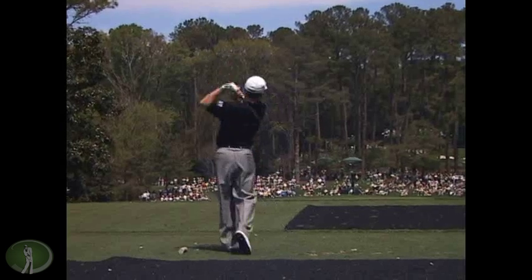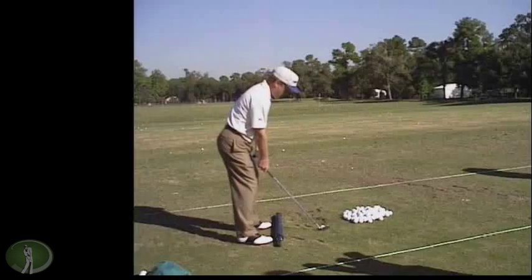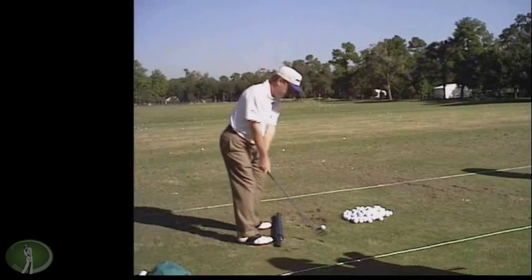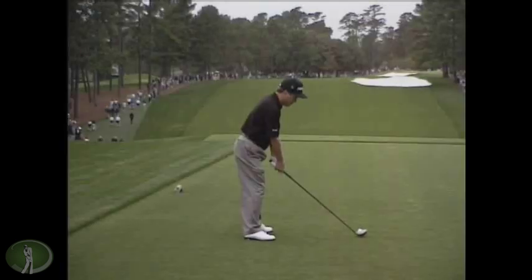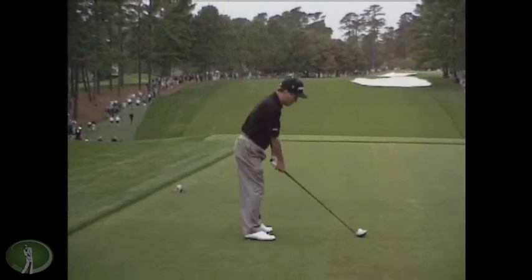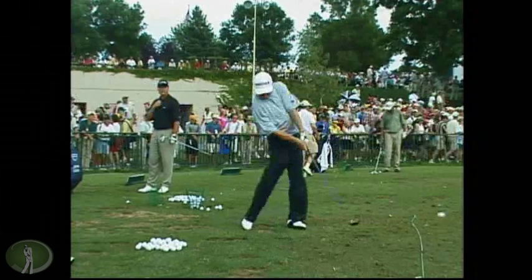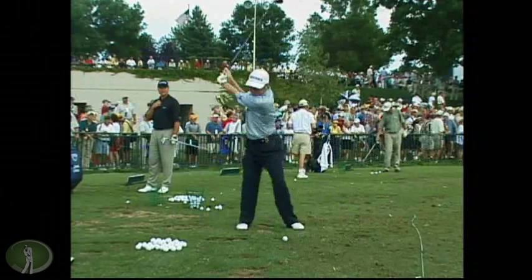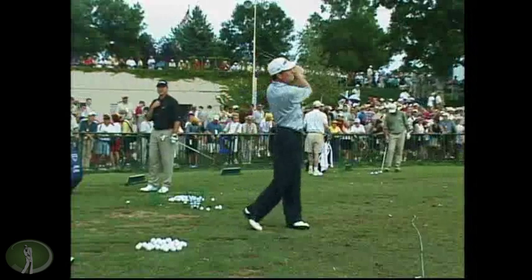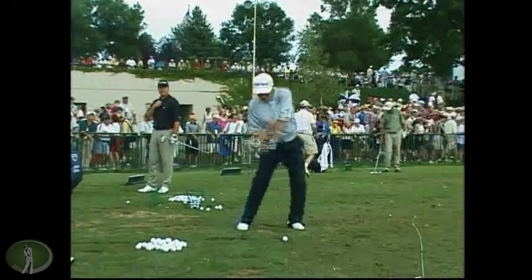Here's a guy I just did a video on — Jeff Sluman. I really like his swing. You've got to love a guy that's about 5'6", weighs about 135 pounds, and doesn't really give up anything off the tee — he can launch it. I always said he had probably the best lower body movement through impact that I've ever seen. He just lets it go and flushes the thing. Watch this one a couple times. You can just imagine that ball is being hit.